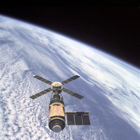Some versions of the patch included a comet in the top curve because of studies made of the comet Kohoutek.